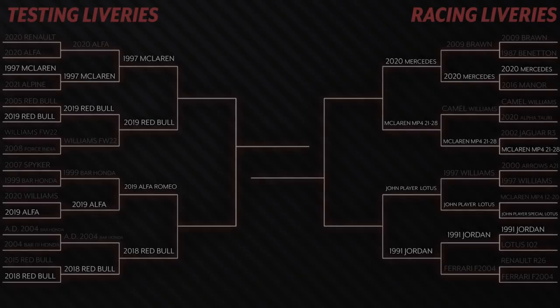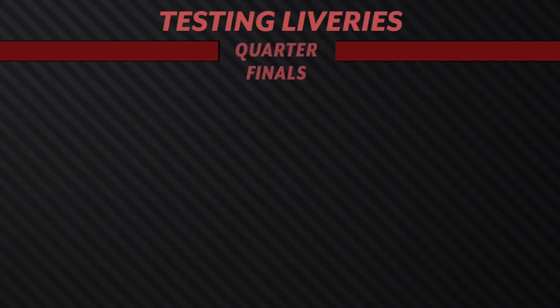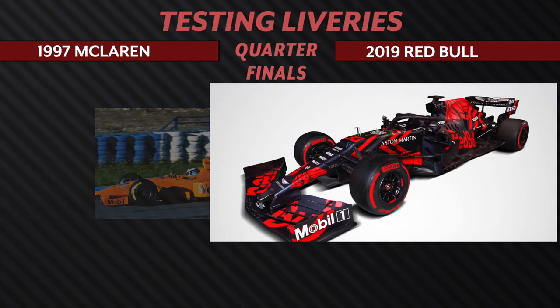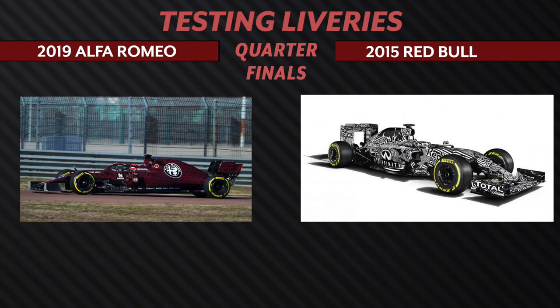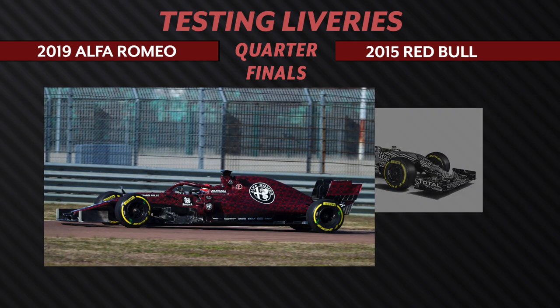And now we are moving into the quarterfinals. Things are going to get fast here in our decisions. Moving on to the quarterfinals for the testing liveries, we have the Papaya McLaren 1997 up against the Red Bull 2019. Without a doubt, although we do like the orange papaya, the Red Bull 2019 livery is just so hard to beat in this contest. Next, two modern liveries: the Alfa 2019 up against the Red Bull from 2015. Going back to my point about the Red Bull 2015 — it has a lot going on, and when you get closer, it's almost overwhelming. Versus the Alfa Romeo, it's really just clean and not busy. The spacing on the Alfa just makes it feel a lot more uniform and pleasing to look at. So Alfa gets both votes.